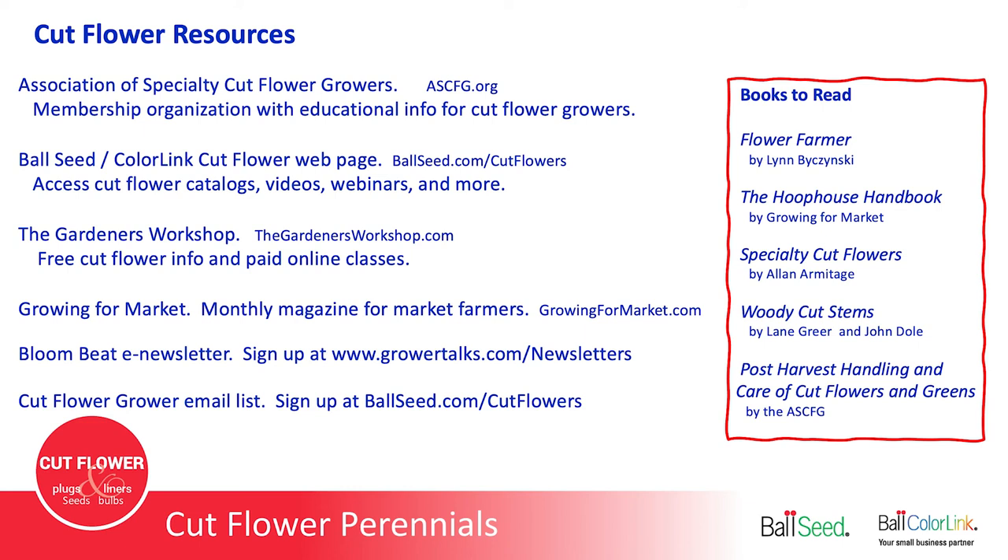The Gardener's Workshop is an online website with lots of free information. Every Wednesday at 11:30 Eastern she does a free Ask the Farmer on Instagram — I'm filling in for her next Wednesday at 11:30 Eastern (10:30 Central). Growing for Market is a monthly newsletter — 11 months a year at growingformarket.com — geared toward vegetable and farm market growing, with always a cut flower column, currently written by Steven Greer from Sunny Meadows Farm. Bloom Beat is a new e-newsletter started about three months ago by Grower Talks, a Ball company — sign up at growertalks.com/newsletters.